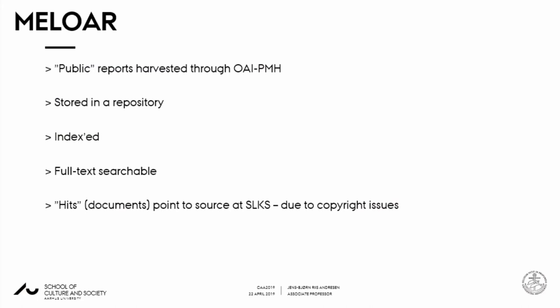It's called MILOR — I don't know what it means, that's what the librarians called it. These reports are harvested through the back door of the Sites and Monuments Register, and the agency didn't know this was possible. They thought the OAI-PMH protocol only exposed the metadata of the database, but they weren't aware that if you have the link to the data you can also pull the contents out. That was quite a surprise. So we could harvest all the public reports, store them in a repository, and index them.